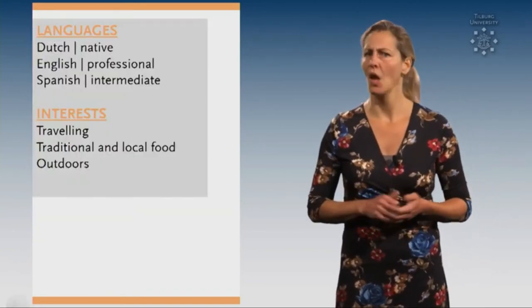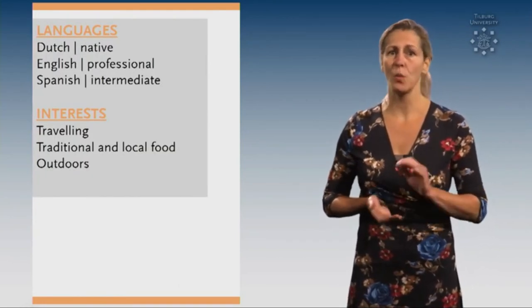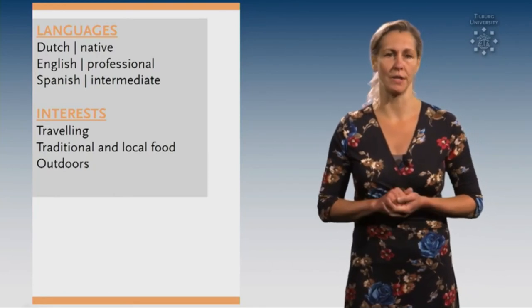Tip number 9. What kind of skills do you have? Some of them you already mentioned in your personal profile, but the ones that you haven't, you can add in this section. Think about languages, but also about specific computer skills that you possess.